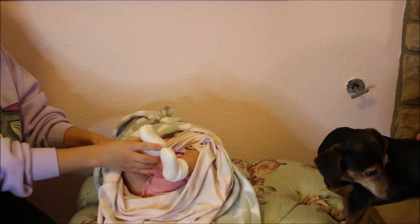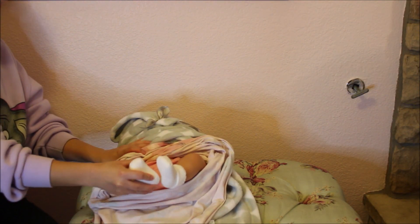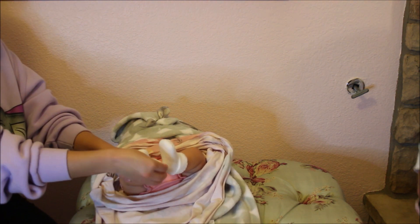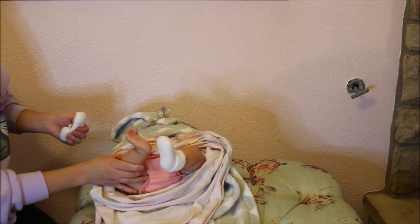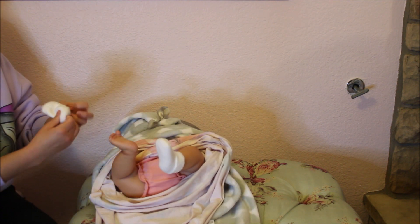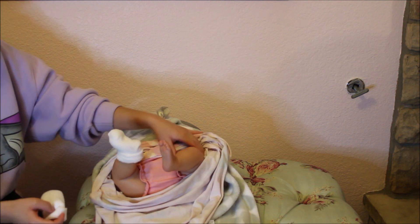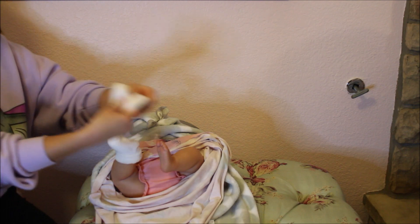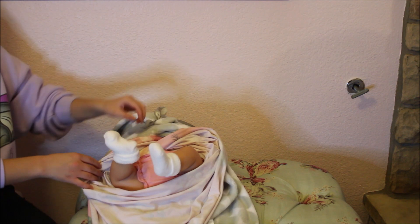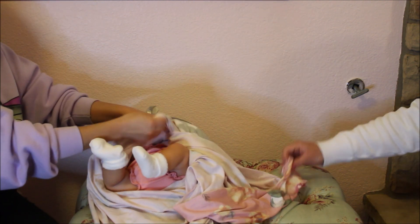Oh look at her chunky legs — she looks beautiful! She actually has the Patient's legs — the Patient real reborn legs. Oh I love her little toes, cute little feet. The painting looks really nice and she has another diaper cover.